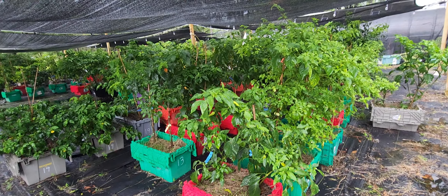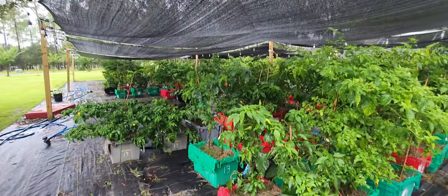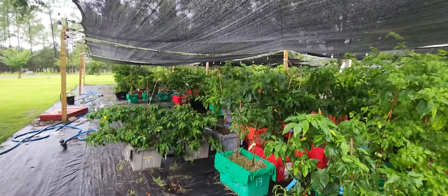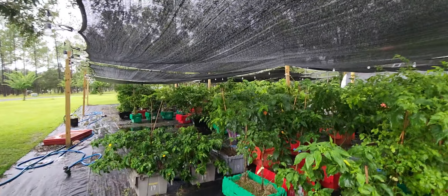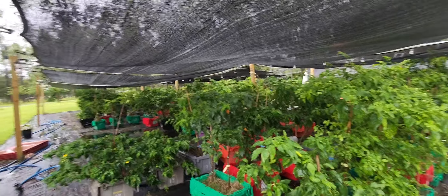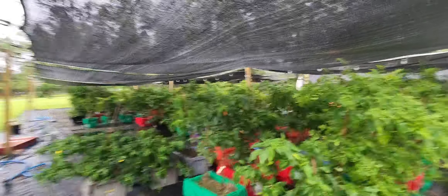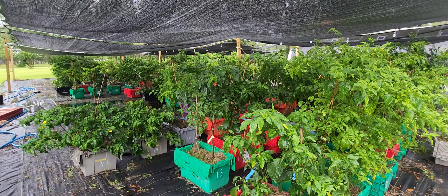Hey everyone, happy Sunday. It's my weekly garden walkthrough and it has been raining a lot over the last couple days — we've gotten probably four or five inches of rain. It's still kind of sprinkling out but I wanted to get this done before it gets too late, and we've got almost three quarters of an inch just in the last hour or so.